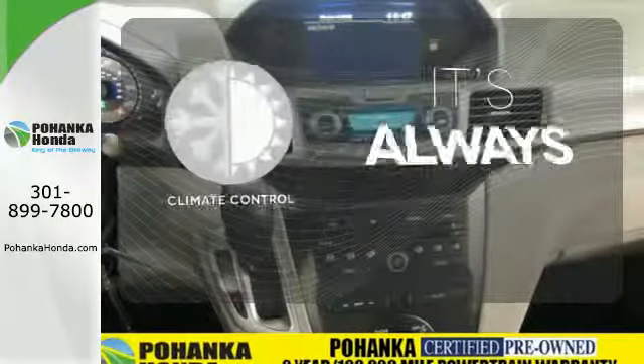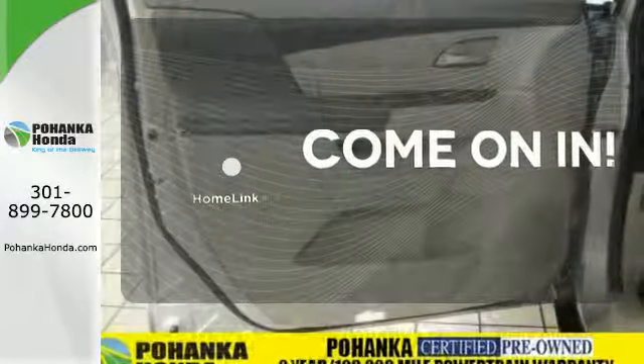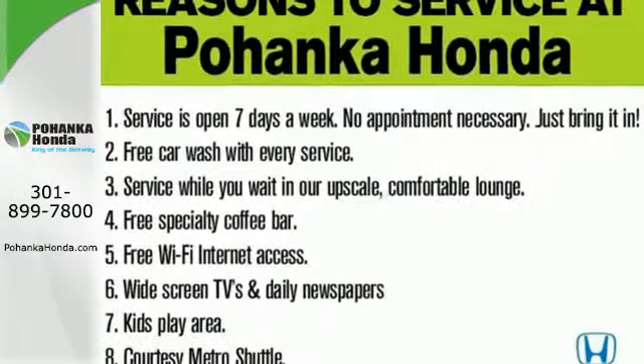Set it and forget it with the climate control. Doors open and your path is well lit with Homelink. Say goodbye to the frost and never leave your car with the heated mirrors. You need to see it for yourself.